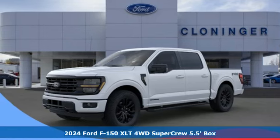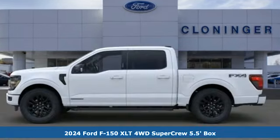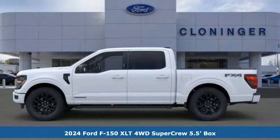It's a new 2024 Ford F-150. Every generation has its Ford, this one's yours.